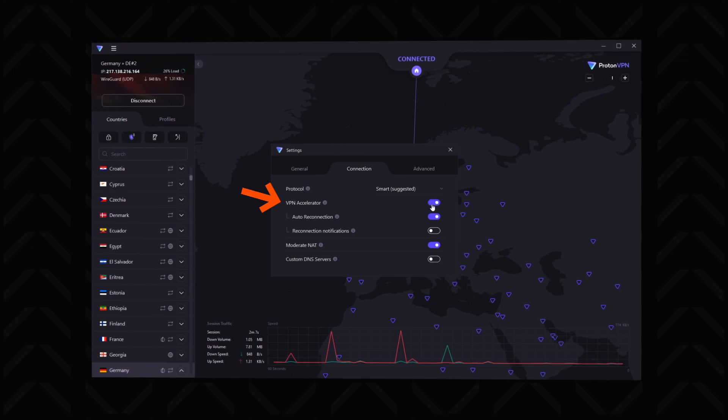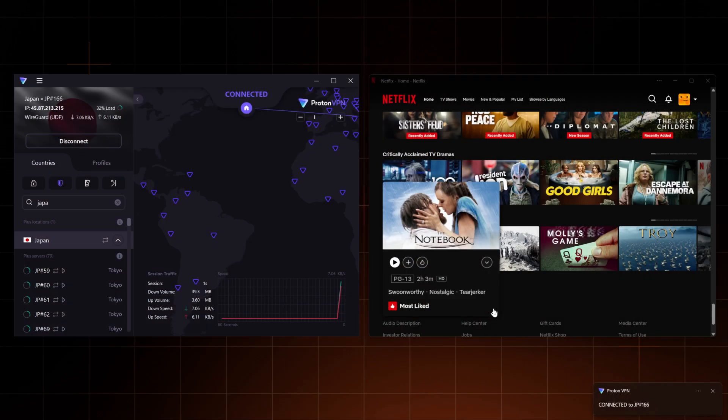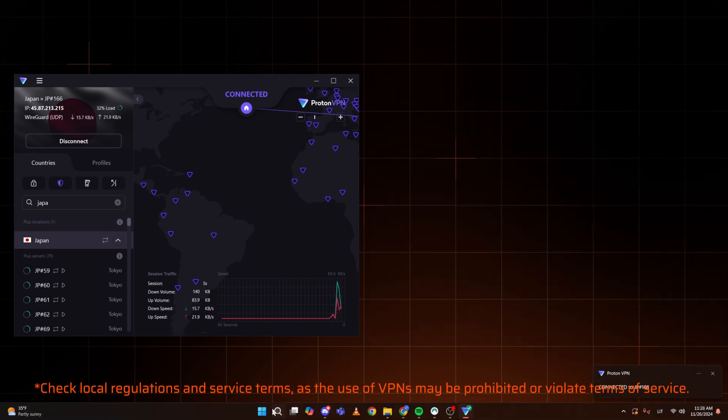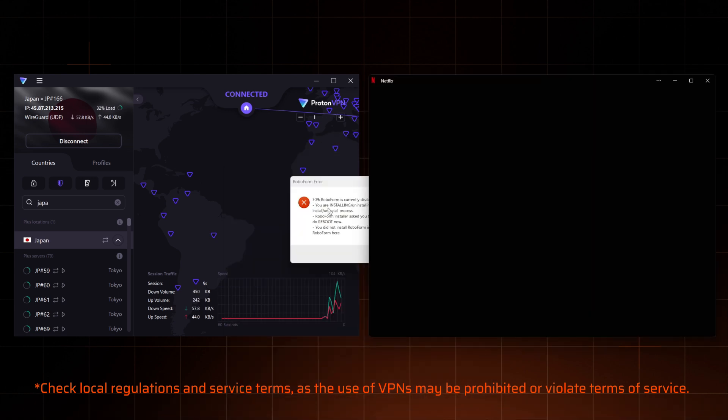Proton does have a VPN accelerator feature supposed to improve speeds up to 400%, but the speeds don't suddenly become magical — the feature just lets ProtonVPN keep up with NordVPN. Since both VPNs are fast, they're also good for streaming. Yet while testing this, NordVPN proved to be a bit more reliable when opening foreign libraries — my ProtonVPN Netflix access attempts were blocked a few times, while NordVPN only stumbled once.